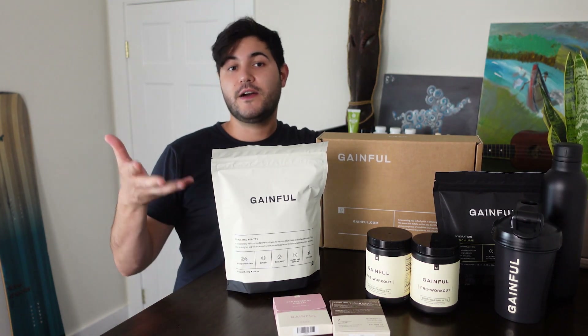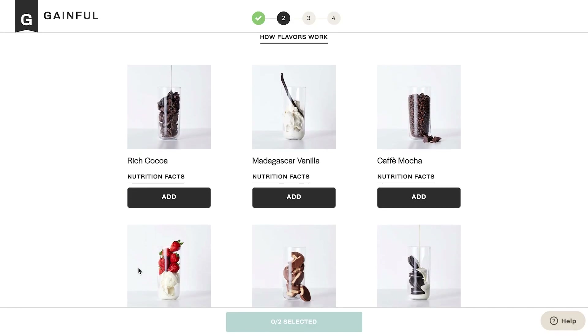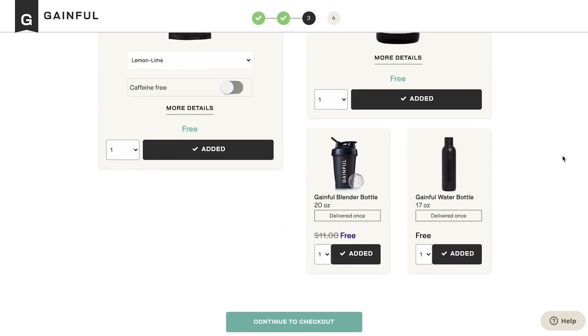You can easily add on to your recommended nutrition system, even beyond that. One of the key points of Gainful is that it's also offered as a subscription service, so you can just keep on getting it sent to you without having to really worry about it or think about it. It could be a pain to keep up with otherwise.